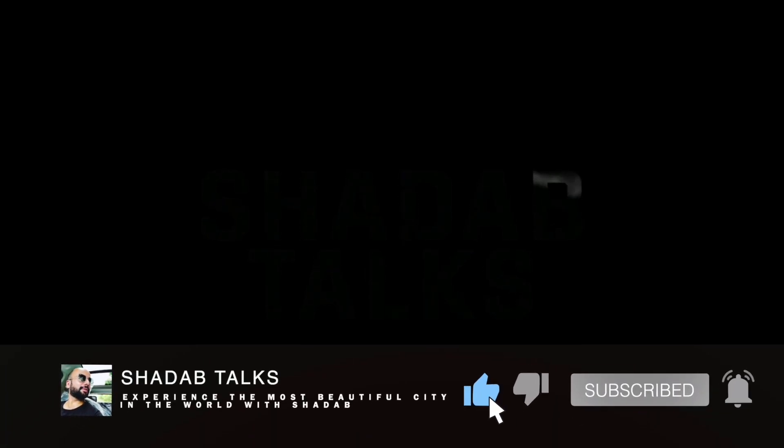Hello everyone, welcome back to my channel. Hello and welcome to our video. Today is our second day in Mumbai. We have made a lot of videos and we will see you.